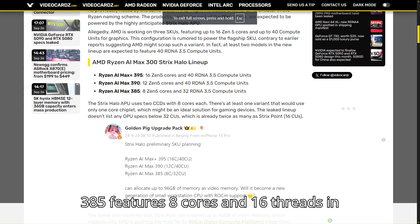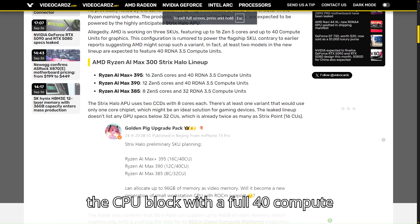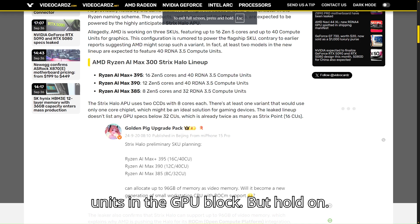The Max 385 features 8 cores and 16 threads in its CPU block, while the Max 390 ramps things up to 12 cores and 24 threads in the CPU block with a full 40 compute units in the GPU block.